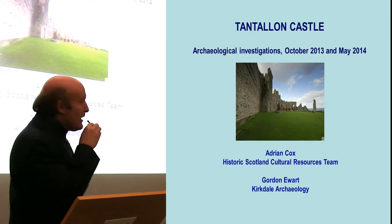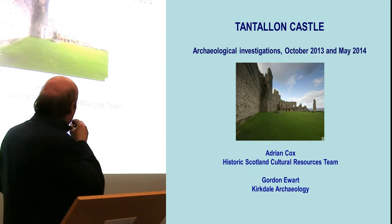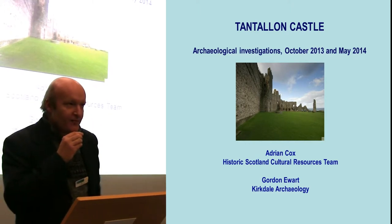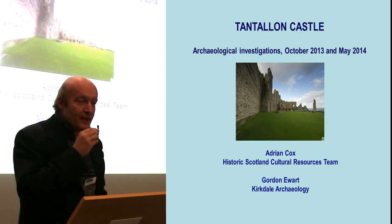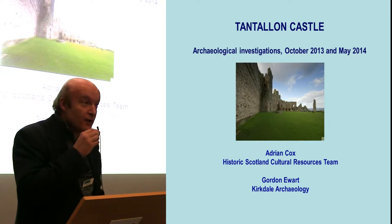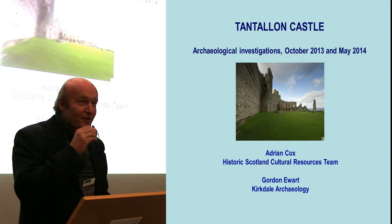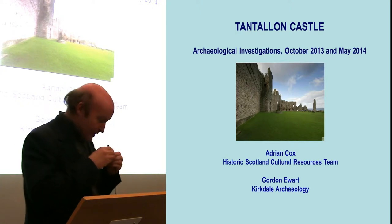Hello everyone. As John said, this is a two-header. I'm going to set the scene for the excavation that we've come to take in the next hour, and Gordon will describe the results in some detail. I'd just like to quickly congratulate the conference organisers who are doing a grand job today — a very interesting range of papers, all sorts of interesting work going on across the region, and welcome to you all for coming out and supporting the conference.